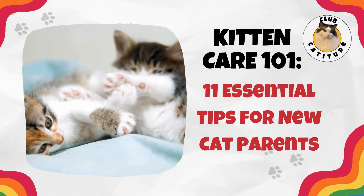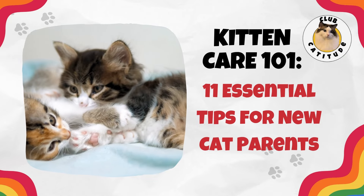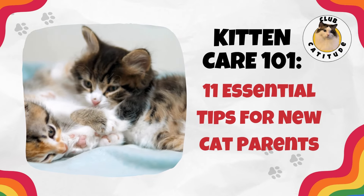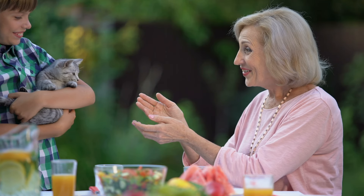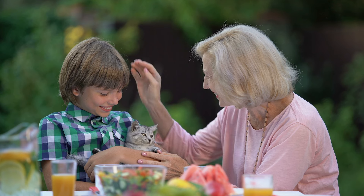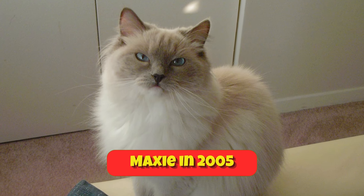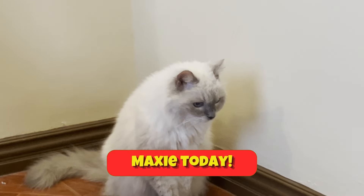Well, there you are. Being a cat guardian is very rewarding. By following these tips, you'll set up a foundation for a healthy and happy life for your feline friend. Remember, this is a lifelong journey that you're beginning today with a new baby kitten. And if you're lucky, as I've been, you'll be looking forward to your cat's 20th birthday, just like I am with my girl Maxie, who will be 20 next April.